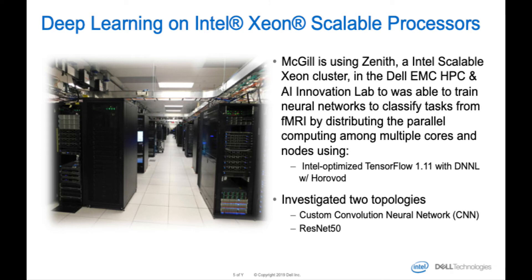The majority of Zenith is currently Intel Xeon Scalable Gold 6248 processors packaged in the Dell EMC PowerEdge C6420 dense compute platform, which is a 2U 4-node sled design that allows for four independent compute nodes with independent networking in a 2U chassis. They used Intel-optimized TensorFlow version 1.11 with Intel's Deep Neural Network Library — formerly called MKL-DNN, now called DNNL — and Horovod to parallelize the training. They looked at two neural network topologies: a custom convolutional neural network with several layers of convolution followed by pooling, and a stock ResNet-50.